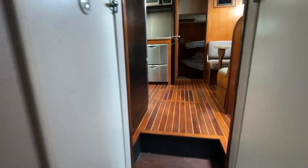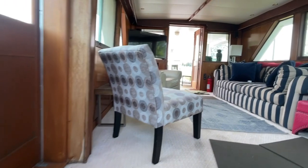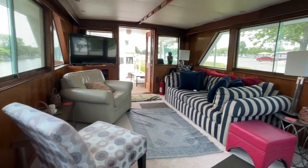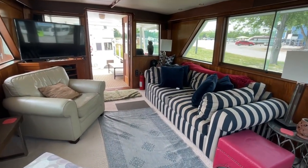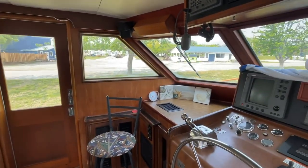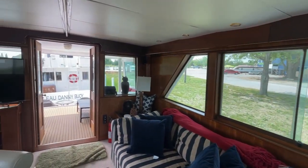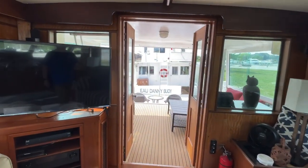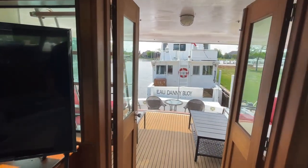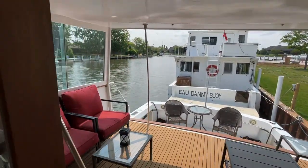From the engine access compartment, you head back up to the galley and up the stairs to the main salon. There are beautiful windows with lots of light in this boat. You've got side doors port and starboard, and of course the double doors heading through the back of the boat to the covered cockpit.